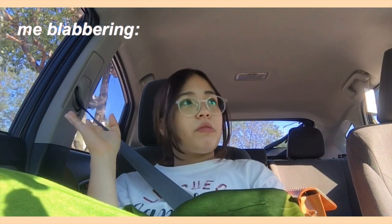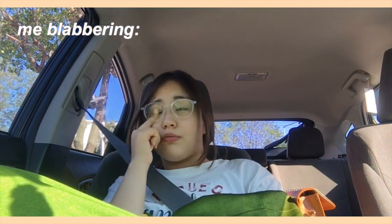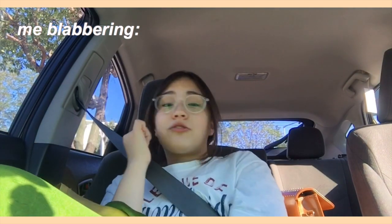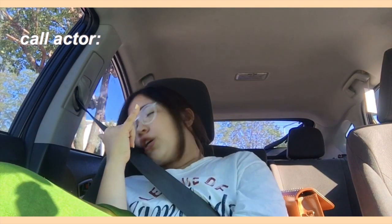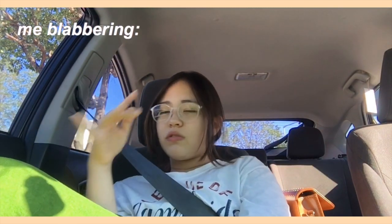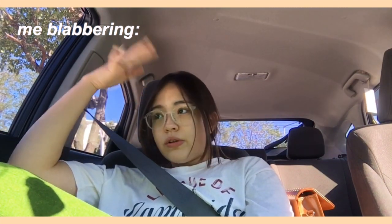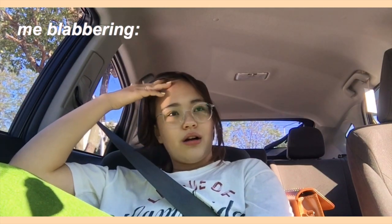We stopped at this place — I'm not sure exactly what it is but it's some kind of Gyeongju bread that's really famous. Our grandmother called and asked where we were — we said Gyeongju — and she asked if we could bring some of that bread. So my mom went in to grab some.